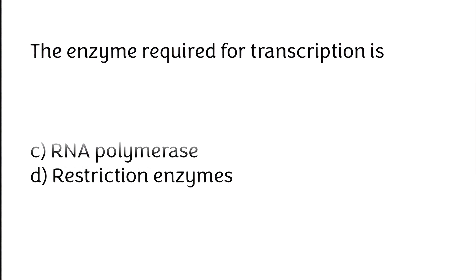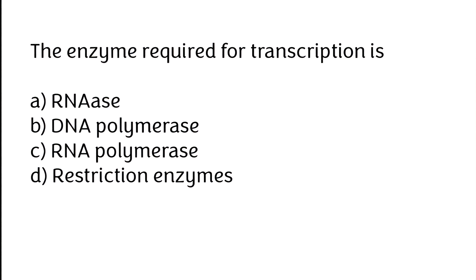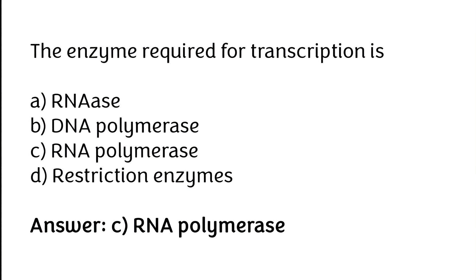The enzyme required for transcription is: (A) RNase, (B) DNA polymerase, (C) RNA polymerase, (D) restriction enzymes. The correct answer is option C — the enzyme required for transcription is RNA polymerase.